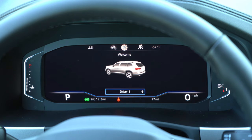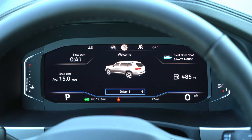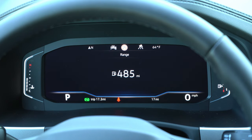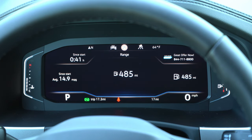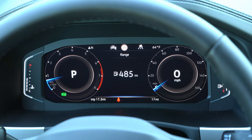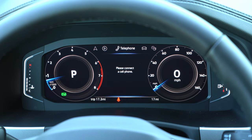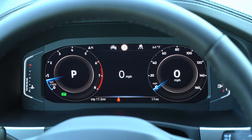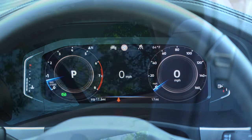The digital gauge cluster is completely customizable using steering wheel-mounted controls on the right side. You can check miles remaining until empty — apparently 485 miles, which is an impressive range for a three-row SUV. You can also view radio settings, Bluetooth information, assist system status, average miles per gallon, and much more. Traditional gauges come on non-SEL trim levels.